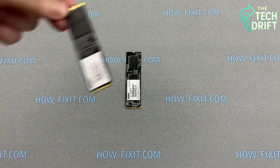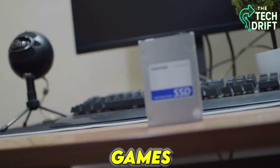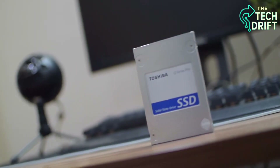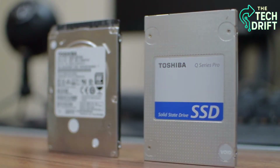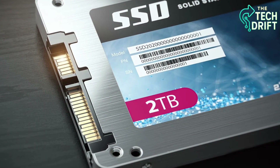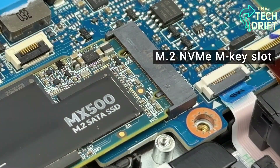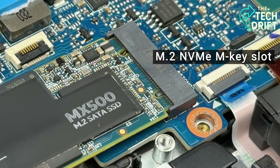It's like a tiny superhero, silently storing your photos, games, and work files at lightning speed. But how does it actually work? How does it save your data and pull it back up in a flash? Today, we're taking you on a deep dive into the fascinating world of SSDs, solid-state drives, and uncovering seven key ways they store and retrieve your data.